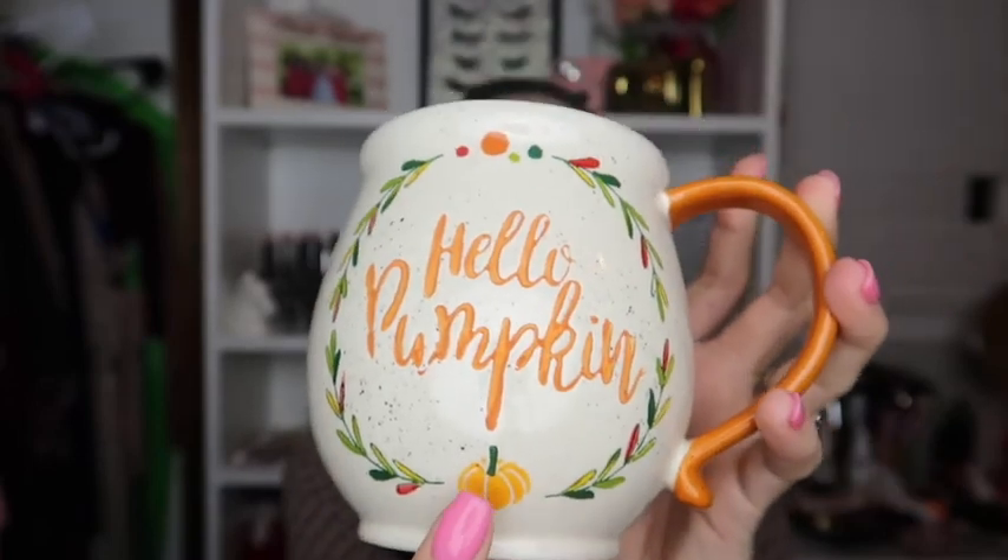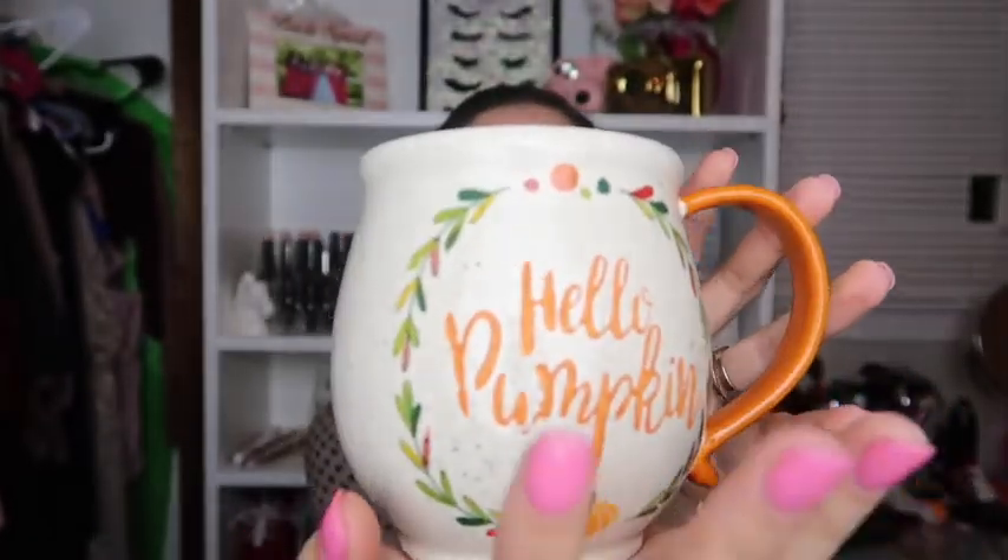Last but not least, I got a mug — and yes, I have all the mugs! This one is called 'Hello Pumpkin.' It has an orange handle with little flecks, a little pumpkin on the bottom, and it's super spacious. I can just see myself drinking coffee out of this and posting to my Instagram story. It makes me feel really cozy — and it was only $4.99! Don't forget to follow me, links are down below.